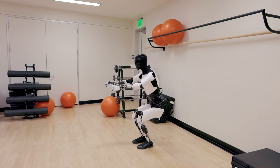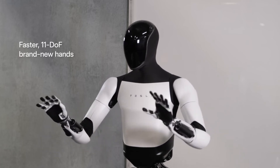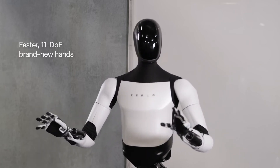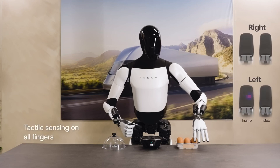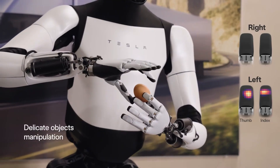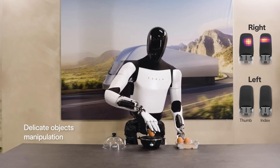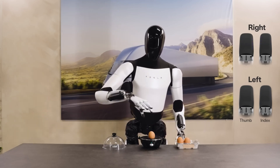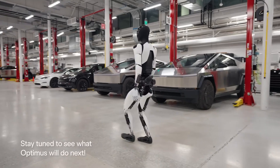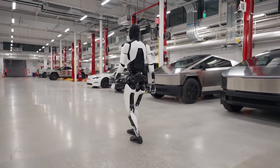It's equipped with cameras, sensors, and actuators to mimic human movements and adapt to its environment. Tesla aims to make Optimus affordable for mass adoption, envisioning it as an everyday assistant for mundane tasks like grocery shopping or cleaning. While still in development, Optimus represents Tesla's vision of a future where robots complement human life by automating physical labor. Its potential to revolutionize industries and simplify daily life makes it a game-changer.